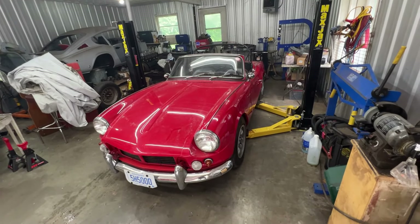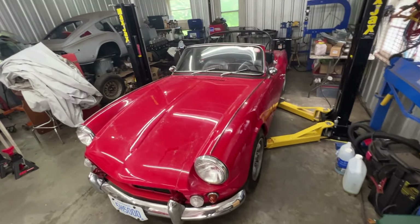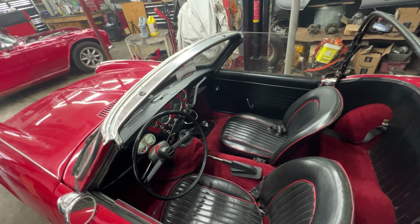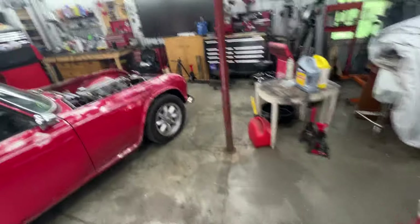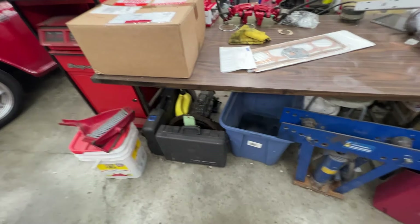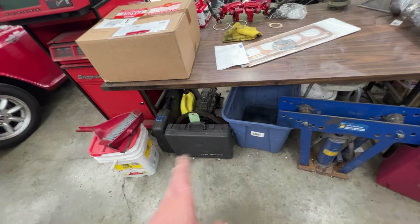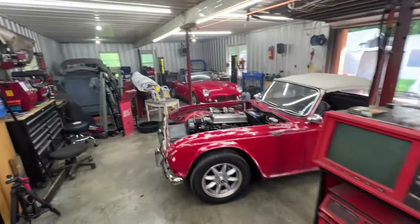We bought the conversion kit from a single-row chain to a double-row chain and gears, so we're going to replace that. There are also transmission issues — the current transmission is actually a swap that keeps grinding in first gear. There's a donated transmission from Frank underneath; it's from a later Spitfire, and while we were hoping it had a synchro on first gear, it doesn't, but it is apparently a rebuilt unit.